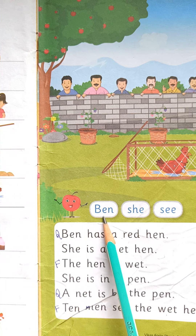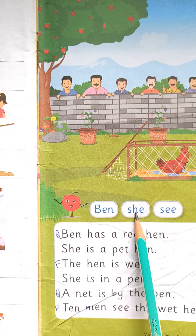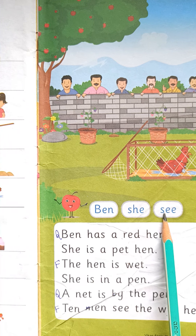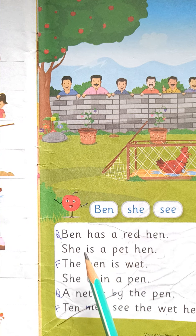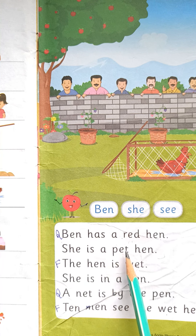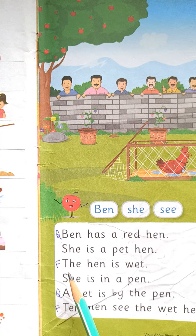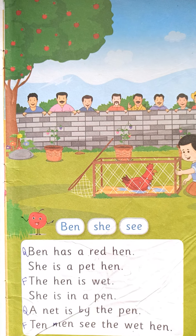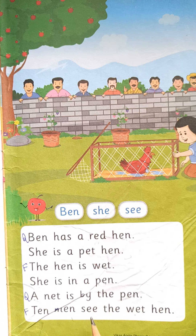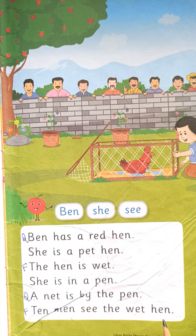B.E.N — Ben. S.H is she. S.E.E.C. Ben has a red hen. She is a pet hen. The hen is wet. She is in a pen. A net is by the pen. Ten men see the wet hen.